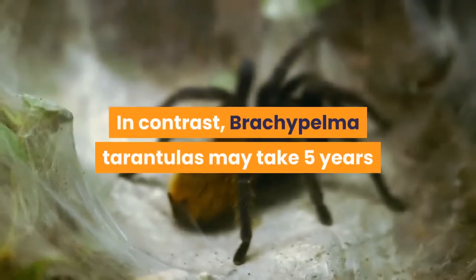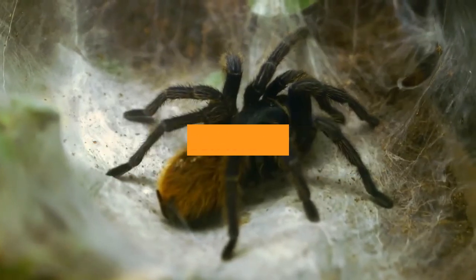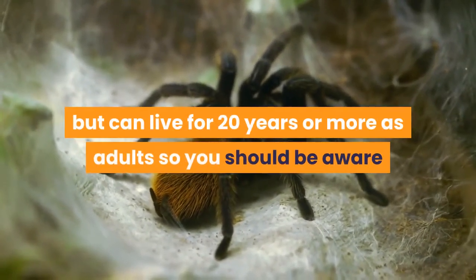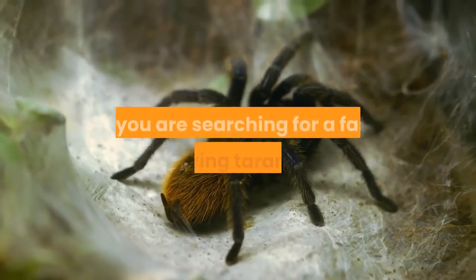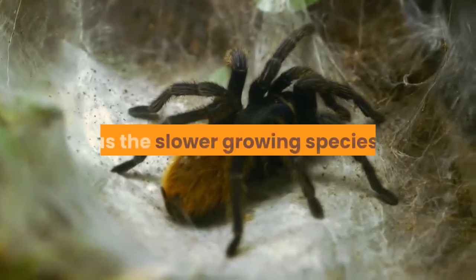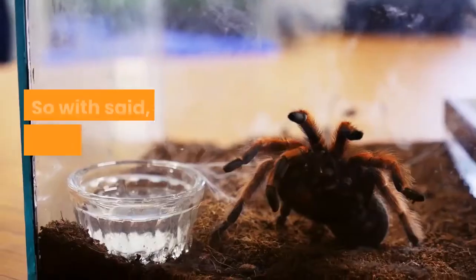In contrast, Brachypelma tarantulas may take 5 years or more to reach maturity in the wild but can live for 20 years or more as adults. So you should be aware, if you are searching for a fast-growing tarantula, that it is likely not to live as long overall as the slower growing species.